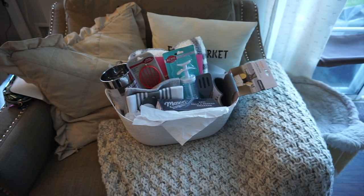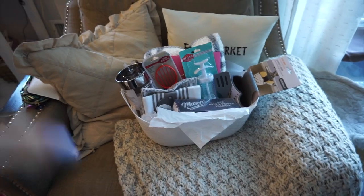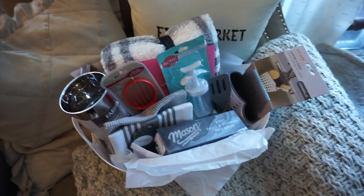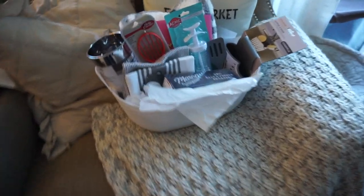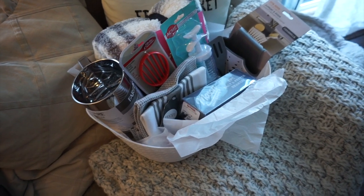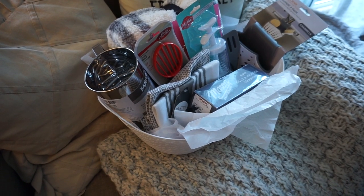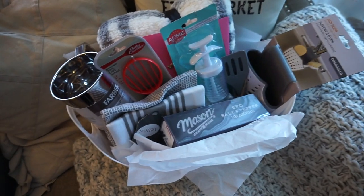I feel like I got a bunch of stuff. A lot of little things make a really cute basket — that's why I like doing small things. You can stuff it all in here and it looks like a theme, like for your kitchen or whatever. I hope this gives you guys some inspo for bridal showers and baby showers. I love doing baskets like this. I actually remember Mary-Kate made a basket for me for my bridal shower with cooking stuff, so I hope she likes this.